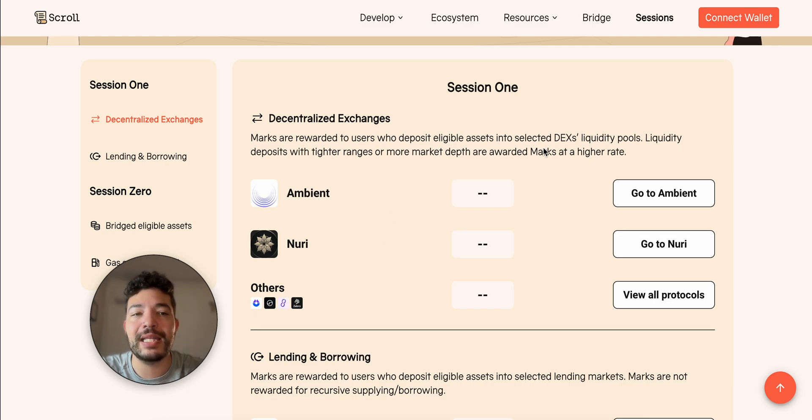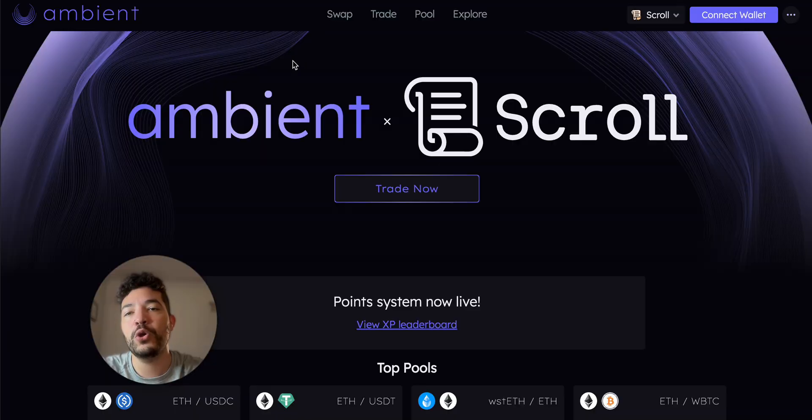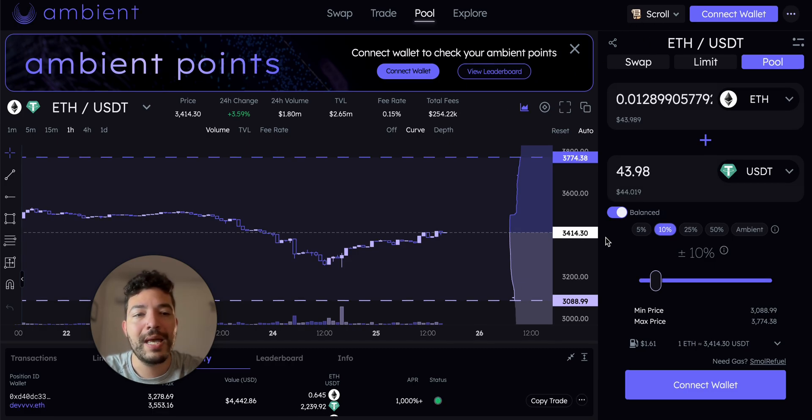For Ambient, one thing you need to take into consideration is that if your range is tight, you're going to be earning more marks. You go to the Ambient site — which again is tokenless — go to Pool, make sure you're on Scroll, then go to provide liquidity. I'm providing ETH/USDT and also ETH/USDC. For the amount, if you're using 1k you need around 500 worth of ETH and around 500 worth of USDT or USDC.